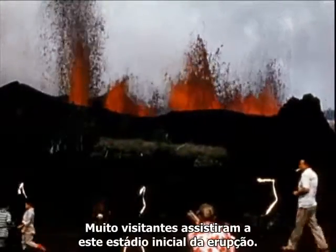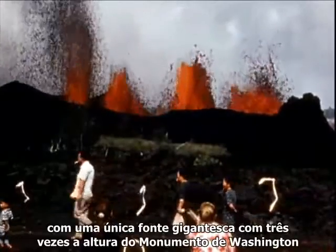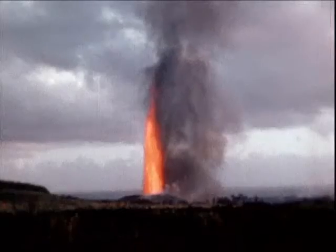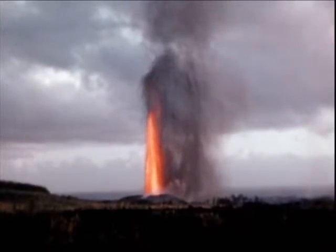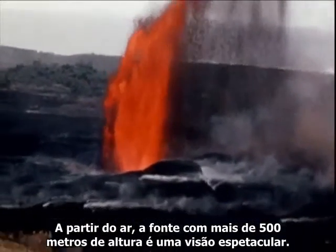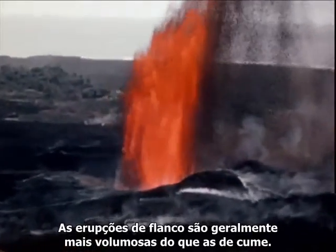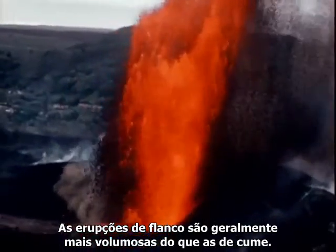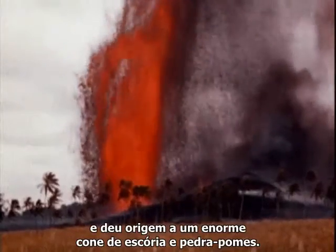Many visitors viewed this early stage of the eruption. Later stages were even more dramatic, where a single huge fountain over three times the height of the Washington Monument played hour after hour. From the air, the fountaining up to 1,700 feet high presents a spectacular sight. Flank eruptions are generally of larger volume than summit eruptions. This one yielded 160 million cubic yards of lava and built up a massive cinder and pumice cone.